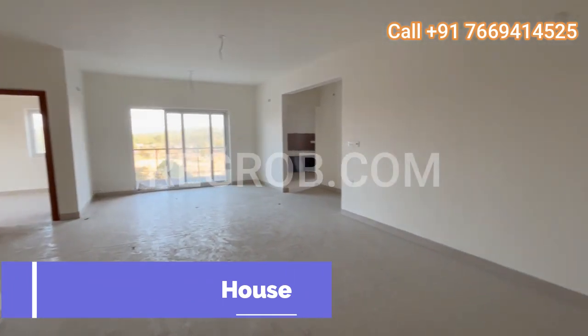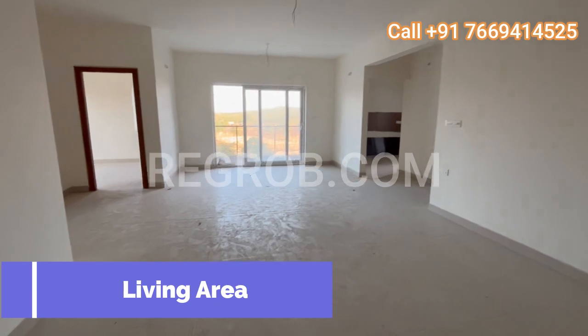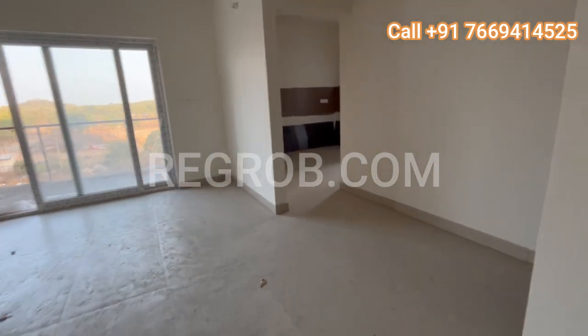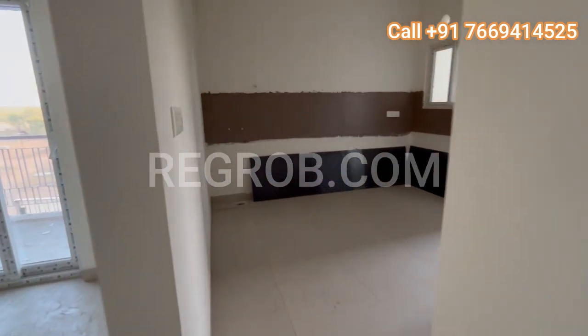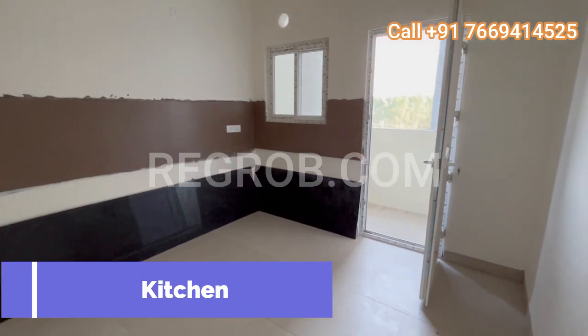Today we are stepping inside their stunning 3 BHK model house. As we enter, the first thing that catches our eye is the spacious living area. Versatile and well-designed, the space can easily serve as both a living and dining area. Moving towards the right, we find the heart of the home — the kitchen.